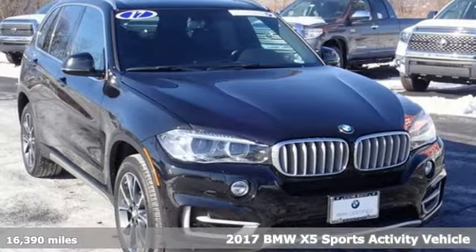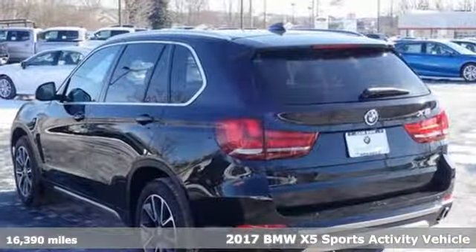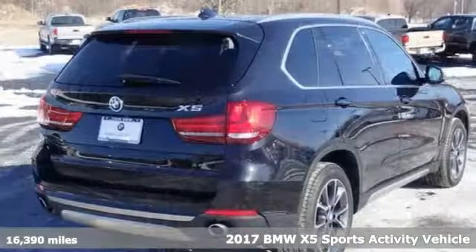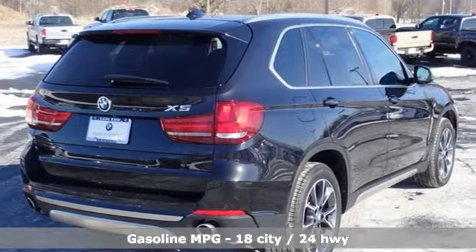Here's a 2017 BMW X5. This X5's incredible power, space and design lets you command the road while making a lasting and powerful impression.